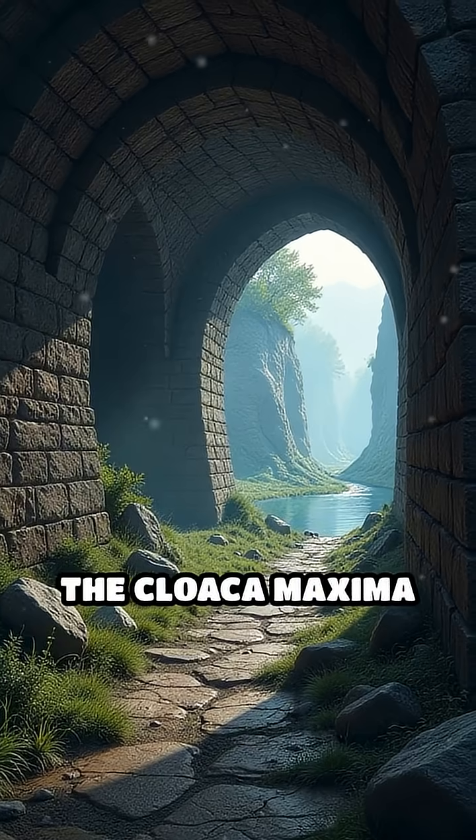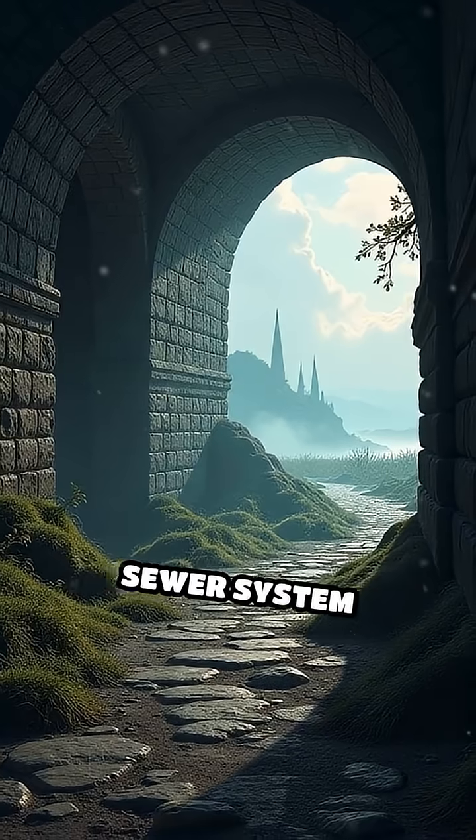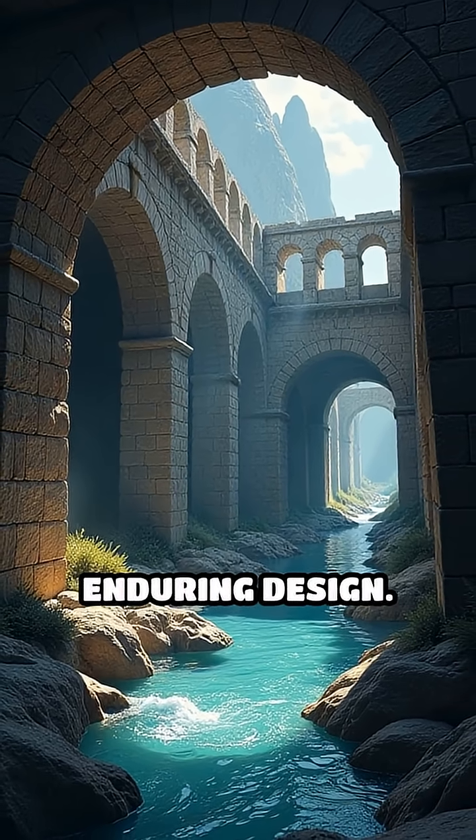4. The Cloaca Maxima, 6th century BC. Built in Rome, this massive stone sewer system drained marshes and removed waste. It's still partially in use today, proving its enduring design.